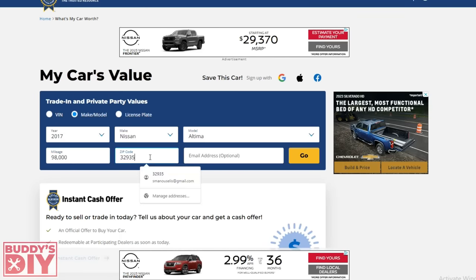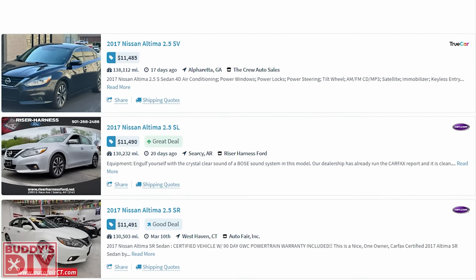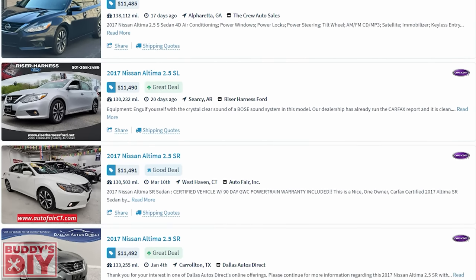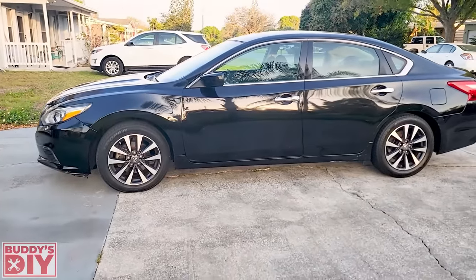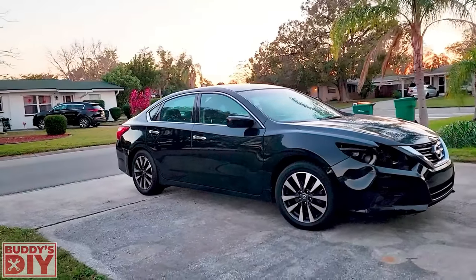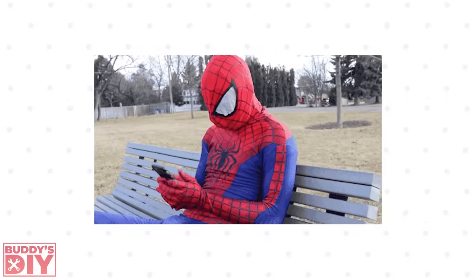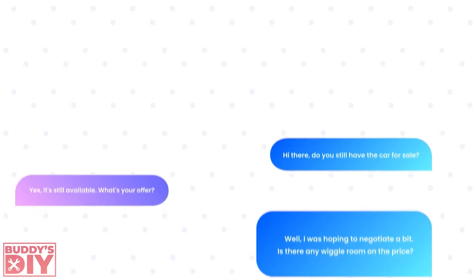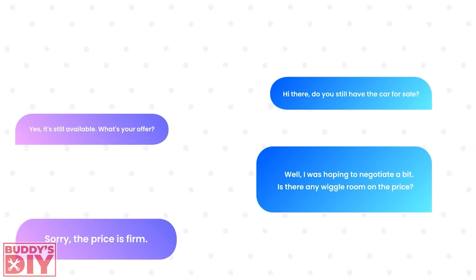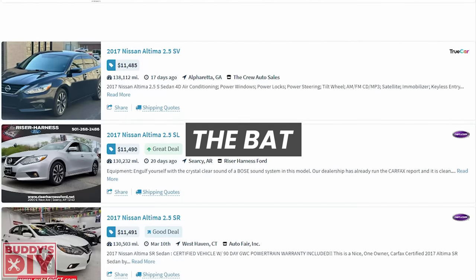I entered all the info into Kelly Blue Book and it came out to just over ten thousand dollars. Going back to AutoTempest for comparisons, dealers were selling these for 11 to 12 thousand dollars for this mileage. So I knew there was a little bit of profit to be made, especially if I could get it slightly below the asking price. I messaged the seller to see if there was any wiggle room on the price, and he gave that classic response: 'money talks.'